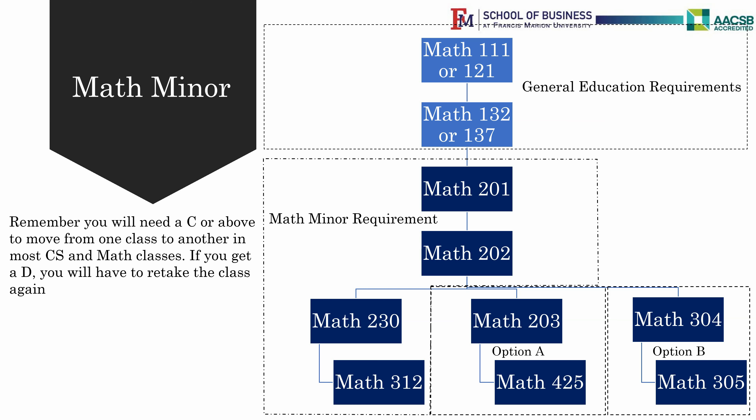Many CS majors double major in Math. If you would like to double major in Math and Computer Science, talk to your advisor about how to schedule your classes.